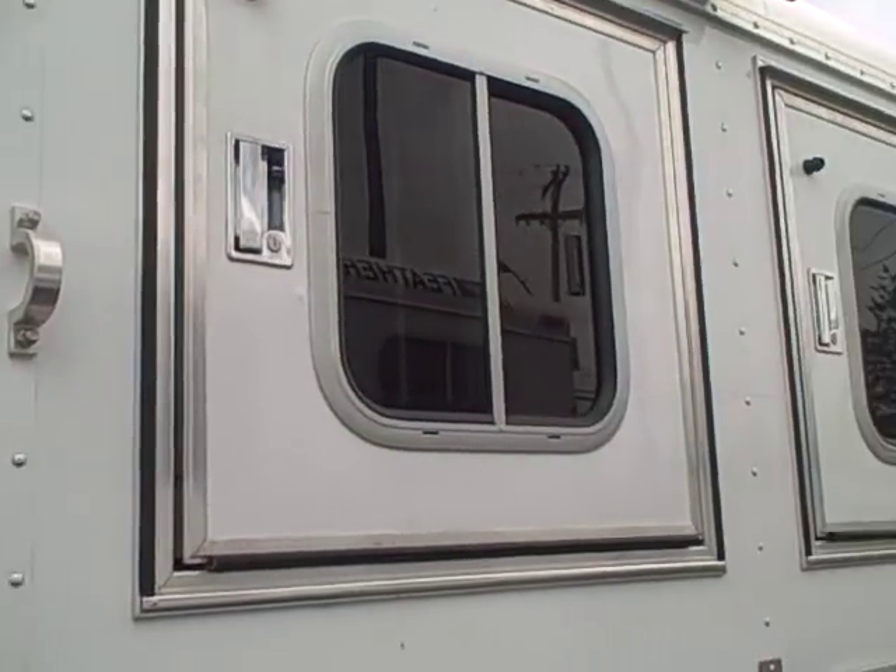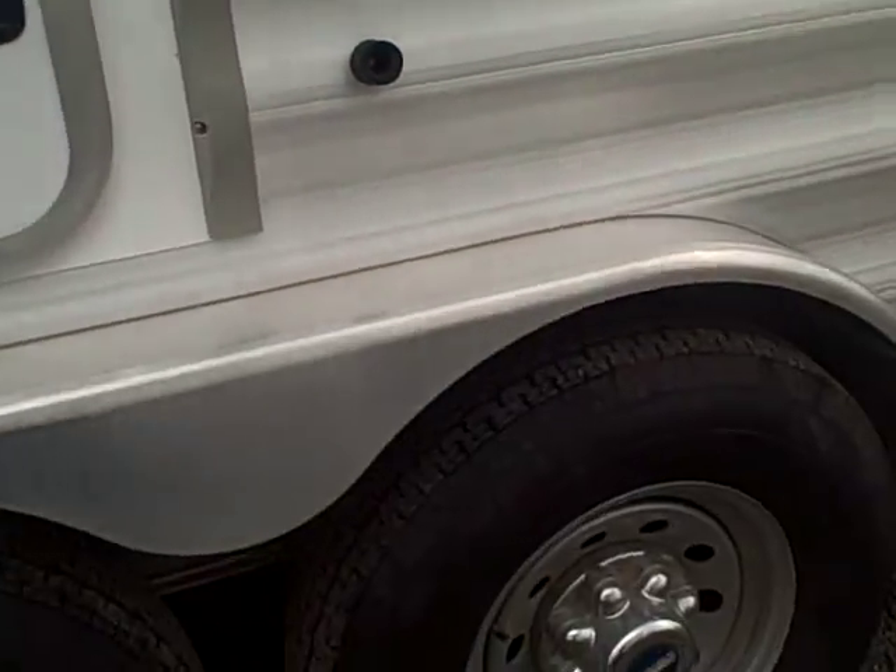Stainless steel hardware on the exterior — doesn't rust, doesn't break like plastic. Individual windows for each horse stall with bars on them too. In case you get a little feisty in there, you're not going to have any damage. Aluminum wheels.